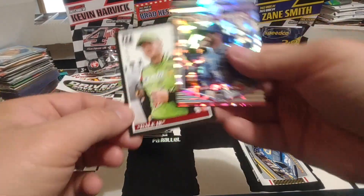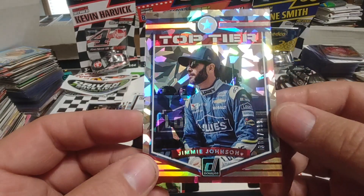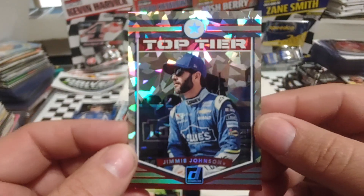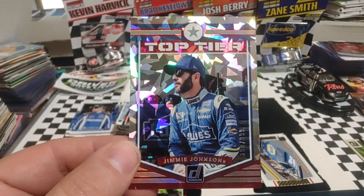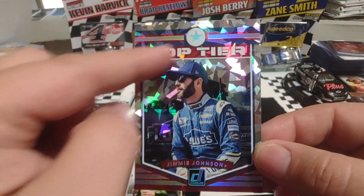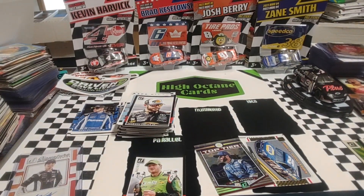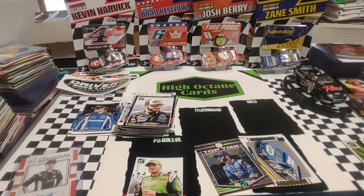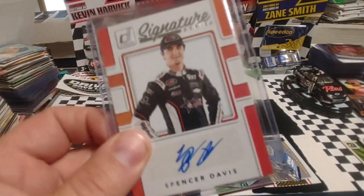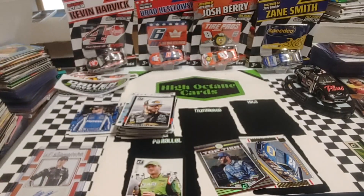I did get an auto — it is not numbered, but to get an auto in a blaster is always a good day. Spencer Davis. But for me, the card of the day is the Jimmie Johnson top tier cracked ice, even though it's numbered out of 999. Very military looking card, and with that cracked ice there's not a lot of stuff in the background to distract. Jimmie Johnson cracked ice, card of the day. Not very often an autograph gets beat, but sorry Spencer — I don't really have a lot of history on you, and it's kind of a bad autograph too.